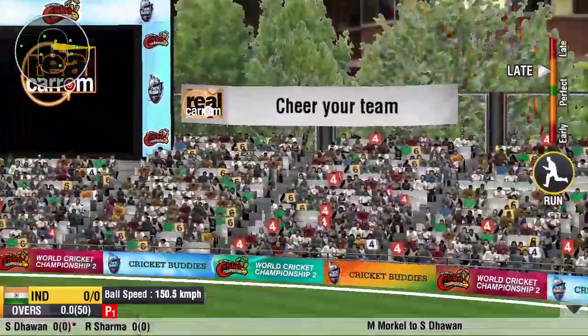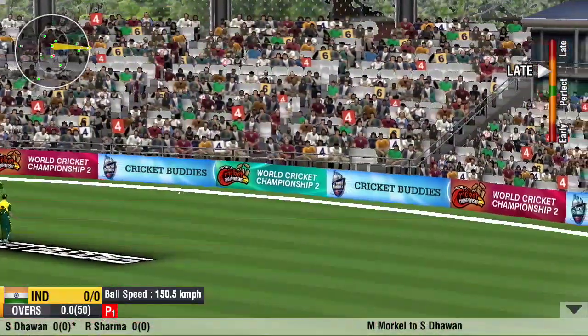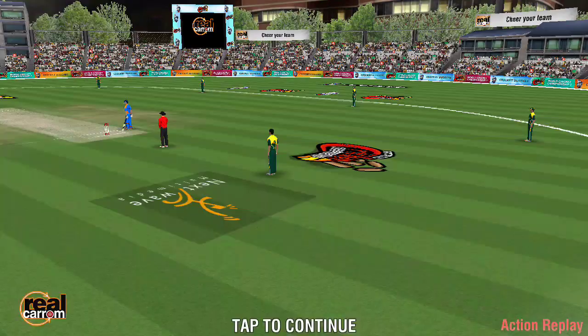Ball's been lifted off the grounds. One bounce before the boundary line. No better way to start an innings.